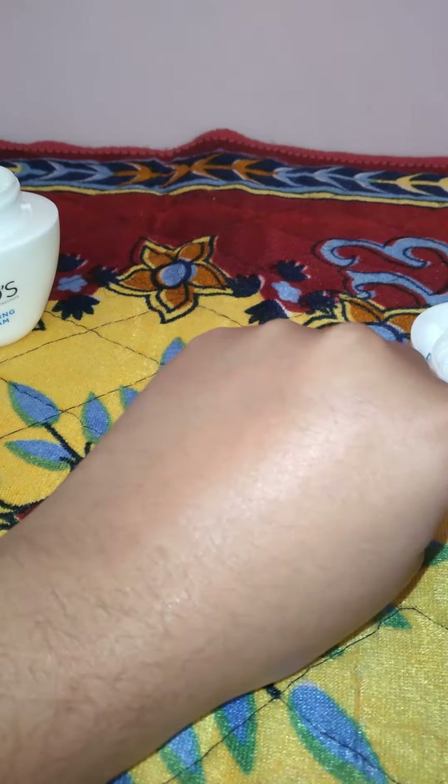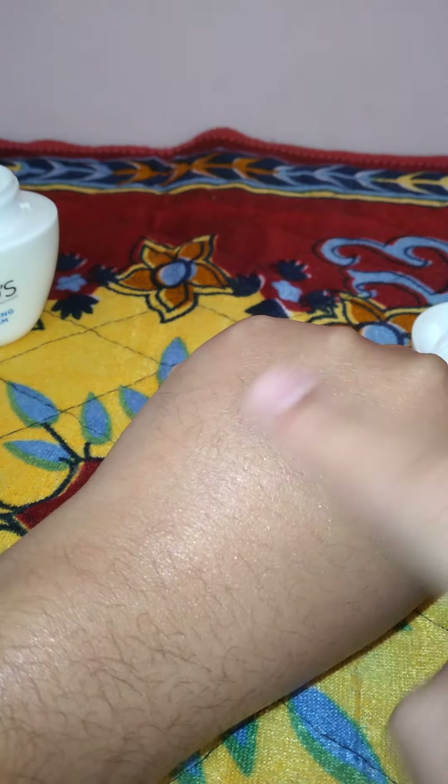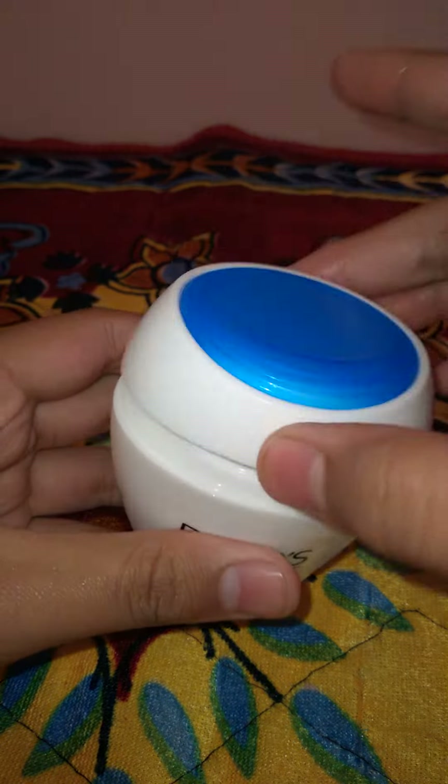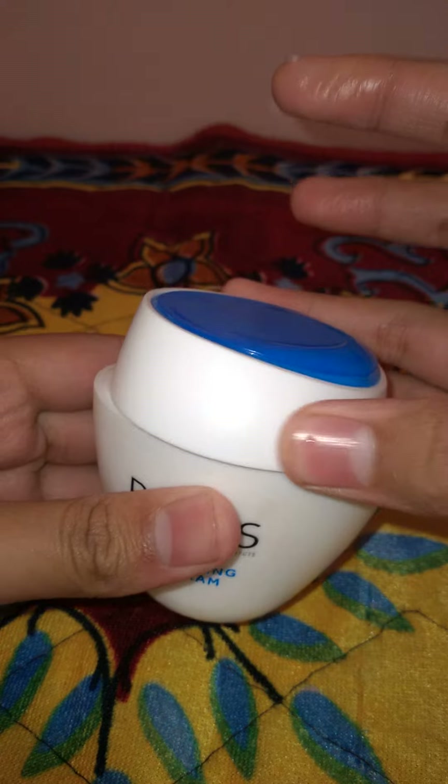You can see how good the glow comes. When you put this cream on, it can keep your skin moisturized for a long time, and your face will also get a nice glow.